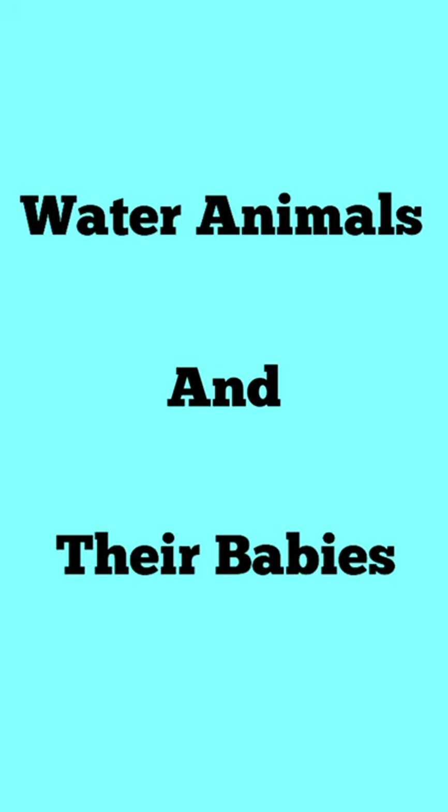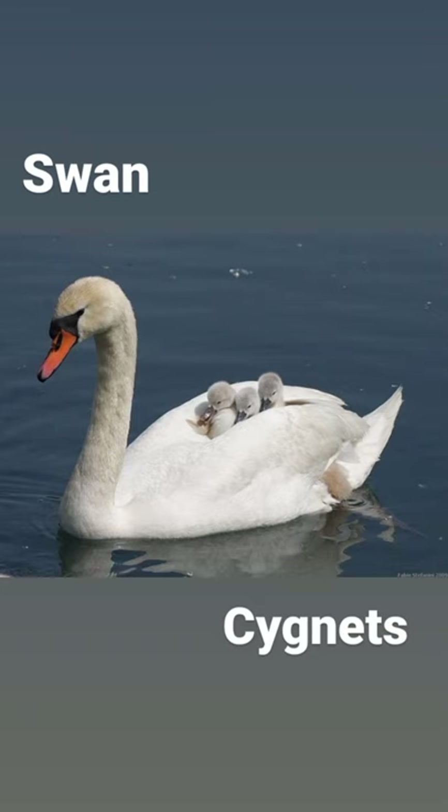Hi everyone, in my vocab series, today we will learn water animals and their baby's names. Our first water animal is swan, which is very beautiful, and its baby is called cygnet in English. Swan — cygnet.